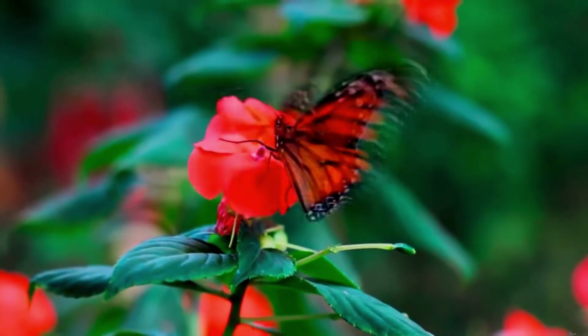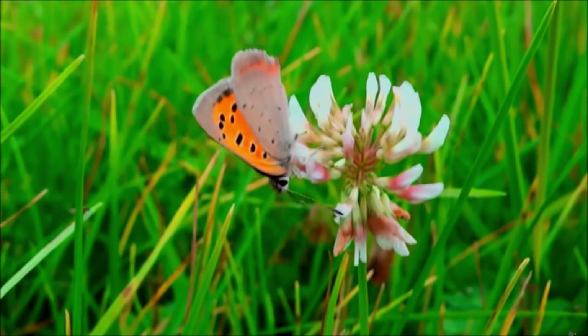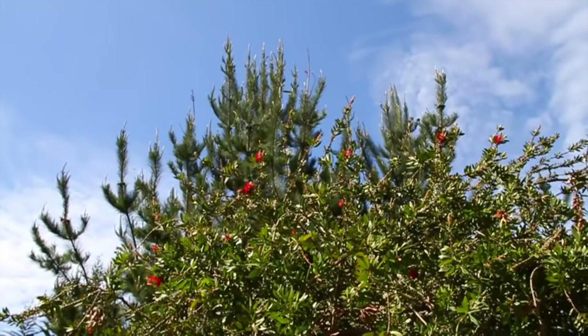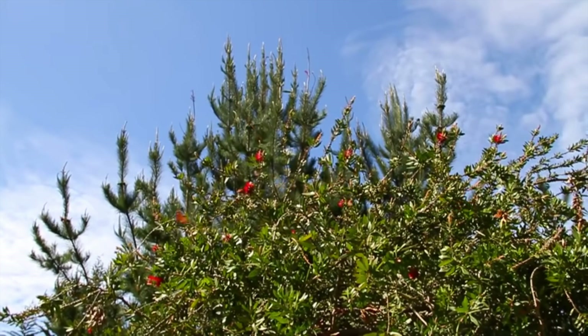Since butterflies pollinate plants in your garden, they are an indicator of a healthy environment and make us happy. We can help them by providing the right habitat and by minimizing chemical use in our gardens. There is more to butterflies than meets the eye.